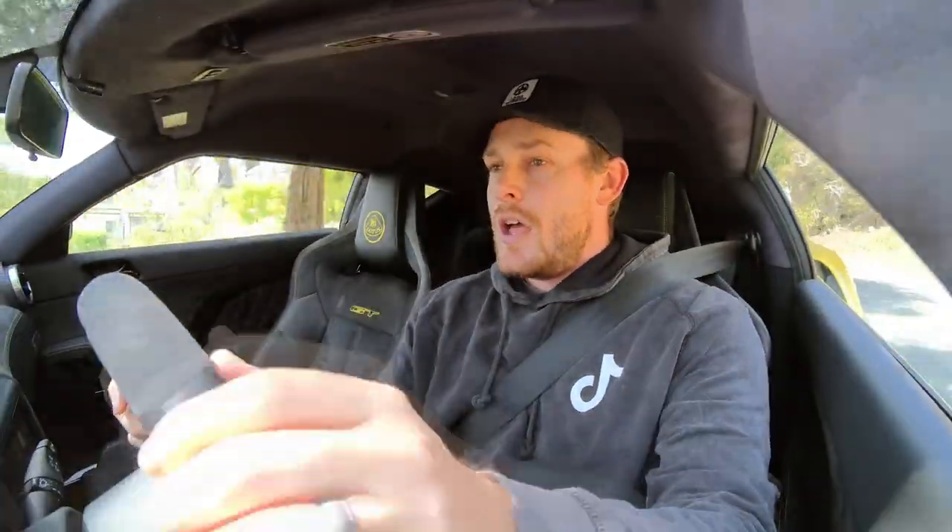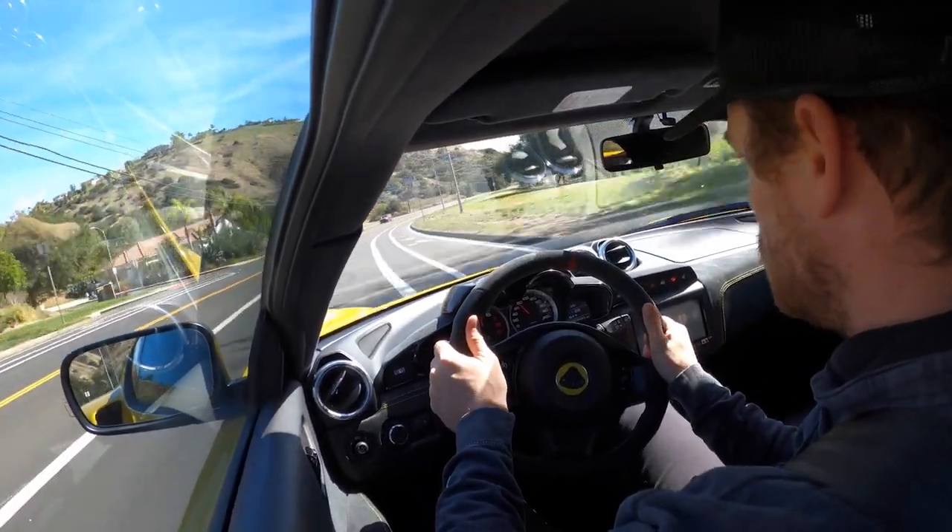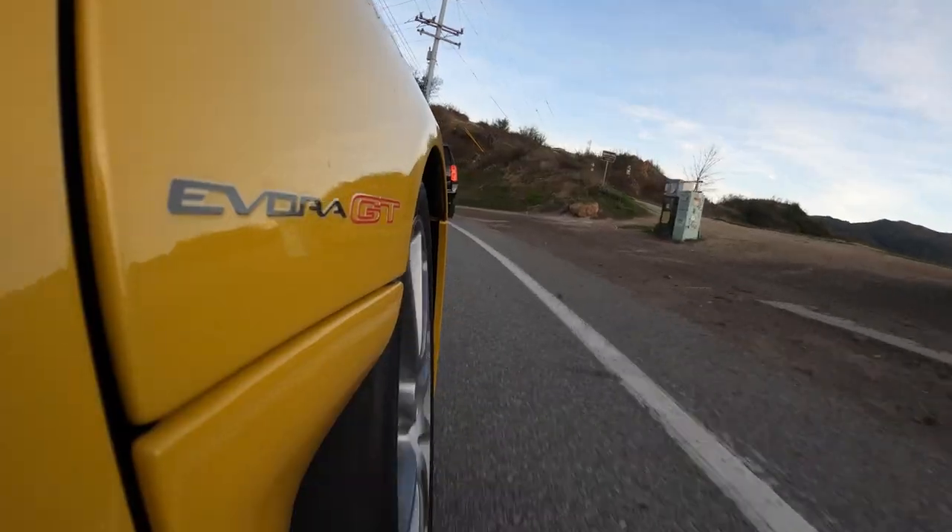I just turned on sport mode and activated the exhaust — much better! As a two-plus-two, I actually had my two kids in the back seat earlier today with their booster seats and they fit fine, so it can surprisingly work as a family car. That said, this is not a long road trip car — it's a fun daily driver or a weekend toy for the track or the canyons.